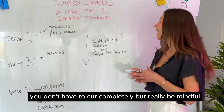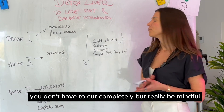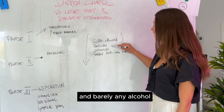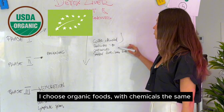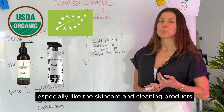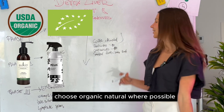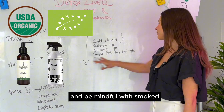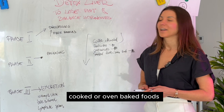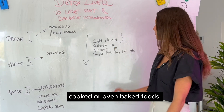Coffee and alcohol you don't have to cut completely, but be mindful. I personally drink just one coffee a day and barely any alcohol. Where possible, choose organic foods; with chemicals the same — especially skincare and cleaning products. Choose natural and organic where possible, and be mindful with smoked and deep-fried foods. I personally only eat grilled, cooked, or oven-baked foods.